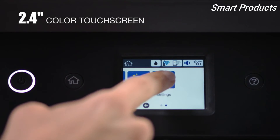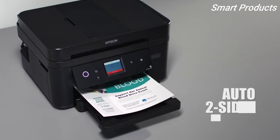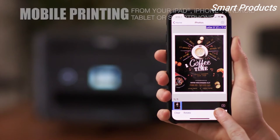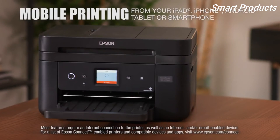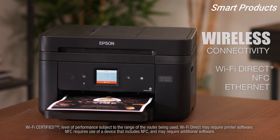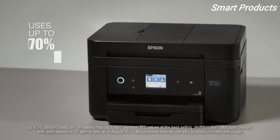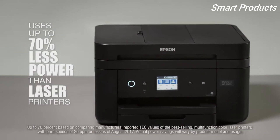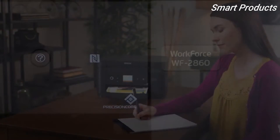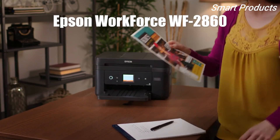Enjoy easy navigation with the 2.4 inch color touch screen. The WF-2860 features auto two-sided printing which can help reduce your paper consumption. It makes mobile printing easy from your phone or tablet and allows network-free printing via Wi-Fi Direct and NFC touch-to-print capability, plus Ethernet. It helps you get through tasks more quickly with fast print speeds while consuming up to 70 percent less power than laser printers. Packed with productivity features, the Epson WorkForce WF-2860 delivers high quality results and powerful performance to your home office.